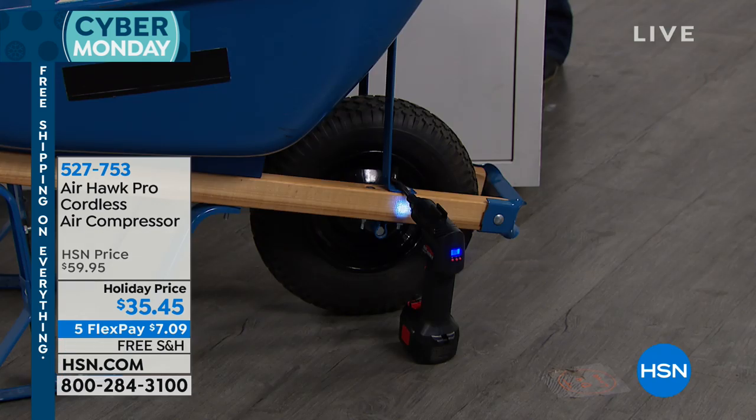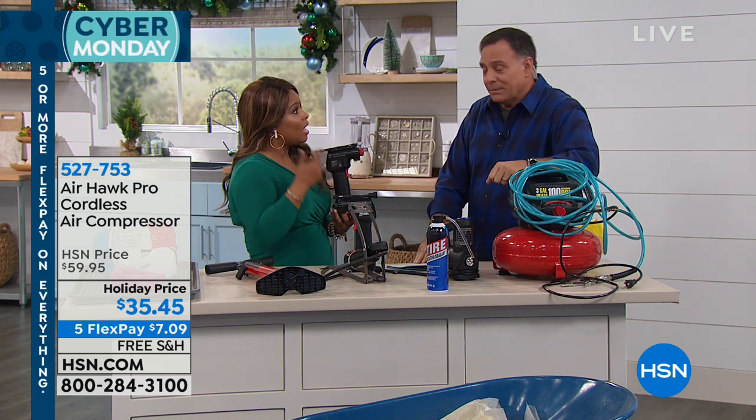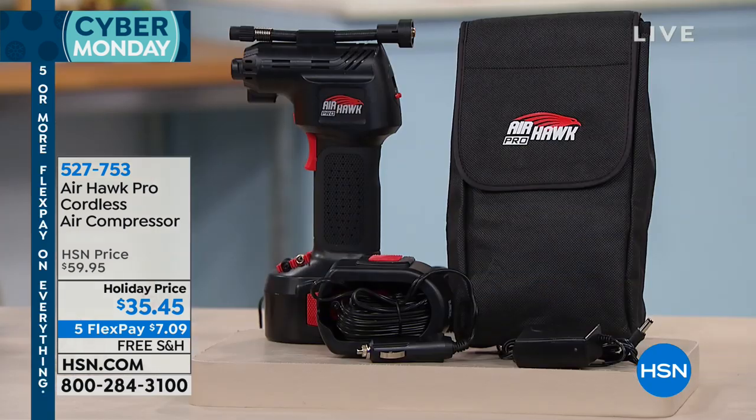It's a little over $7 on flex pay with free shipping and handling. The Airhawk has been one of the number one best-selling gifts. Think about giving this to your dad, your mom, or young people who are driving. There are two kinds of people: those who immediately fill the tire when the warning light comes on, and those who drive around with it. Driving on underinflated tires means worse mileage, faster tire wear, and improper handling. Getting a young person into the habit of addressing that warning light right away is a great idea.